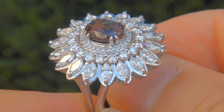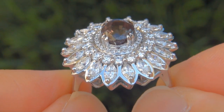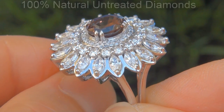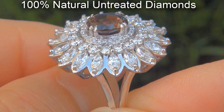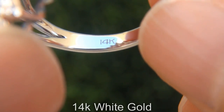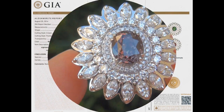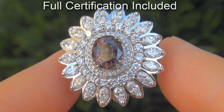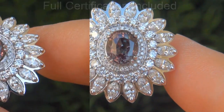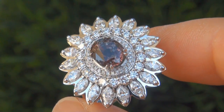Our gemologist also checked and verified every aspect of the ring and confirmed that it is a genuine color change alexandrite accented with 100% natural untreated diamonds and the setting is heavy solid 14 carat white gold. Included with the item are both the GIA certification and a certified jewelry certification that documents the authenticity, quality and characteristics with an estimated high-end retail price of $68,000.